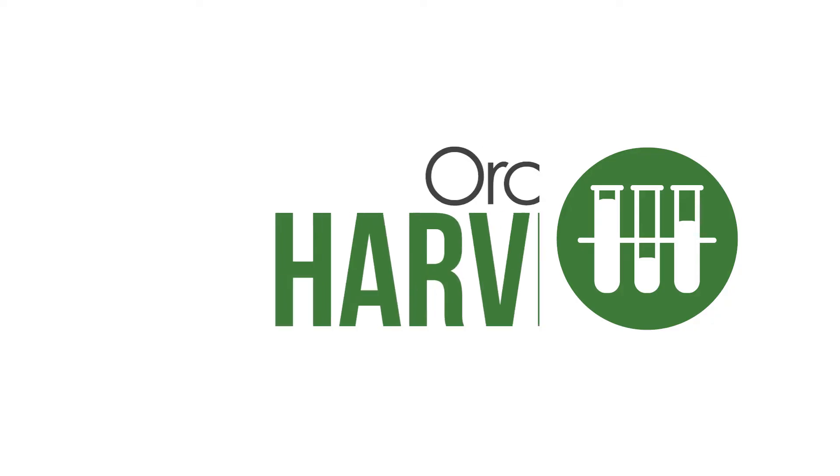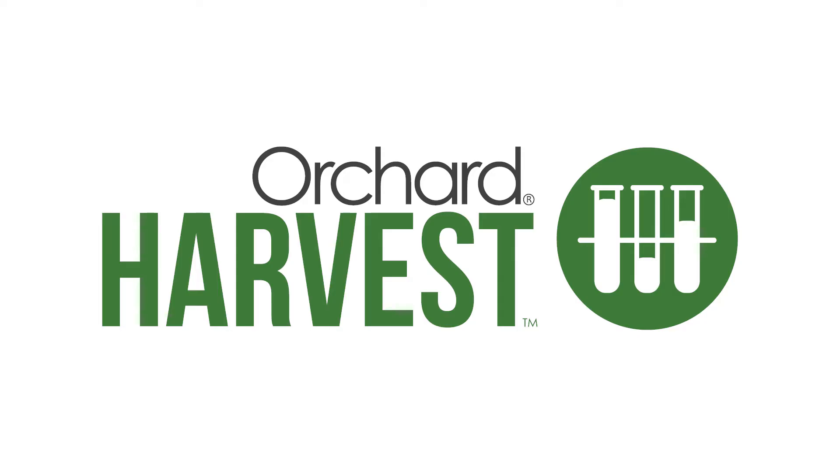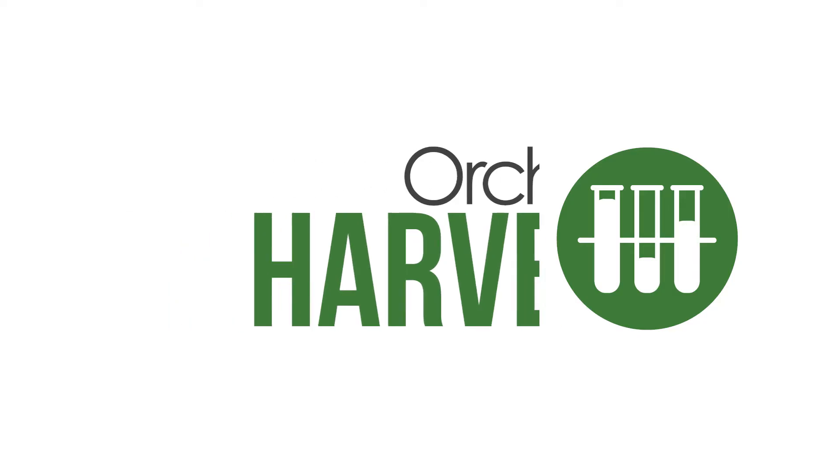Orchard has been busy for more than 25 years developing and supporting the very best LISs on the market. Harvest stands out among competitors in four distinct areas.